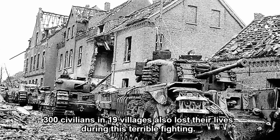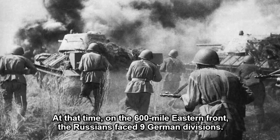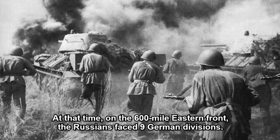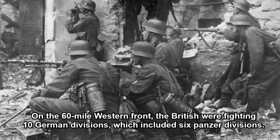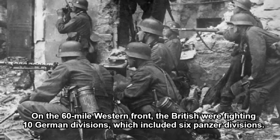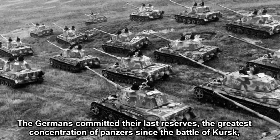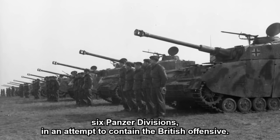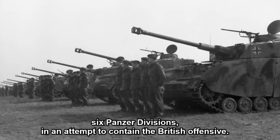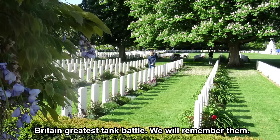300 civilians in 19 villages also lost their lives during this terrible fighting. At that time, on the 600-mile eastern front, the Russians faced nine German divisions. On the 60-mile western front, the British were fighting ten German divisions, which included six panzer divisions. The Germans committed their last reserves — the greatest concentration of panzers since the Battle of Kursk — six panzer divisions, in an attempt to contain the British offensive. Eisenhower would berate Montgomery for the slowness of the British advance. Britain's greatest tank battle. We will remember them.